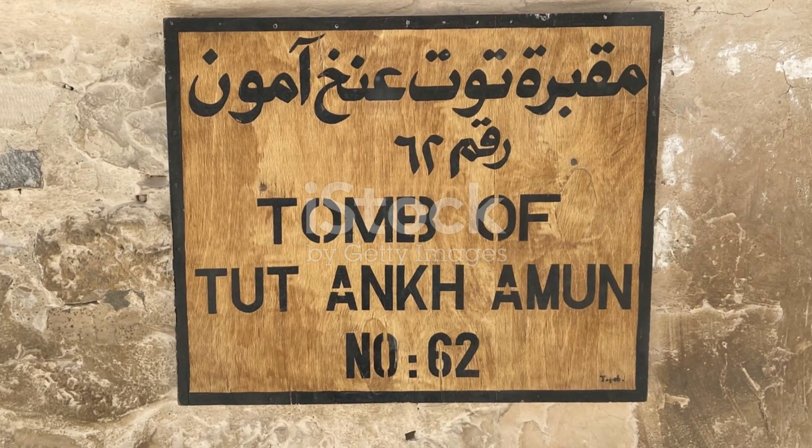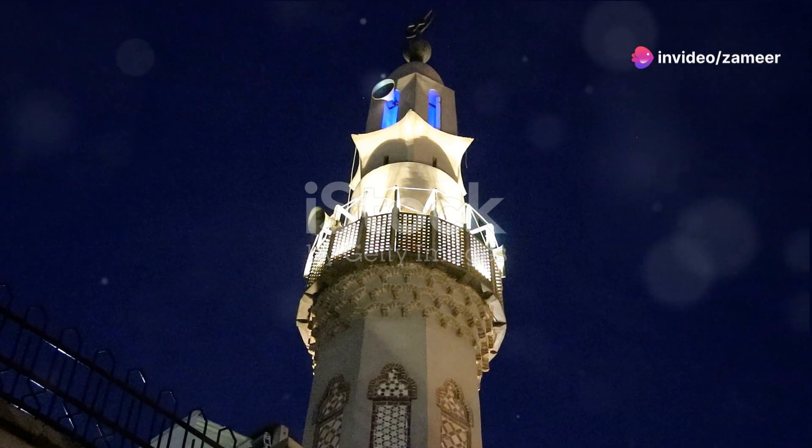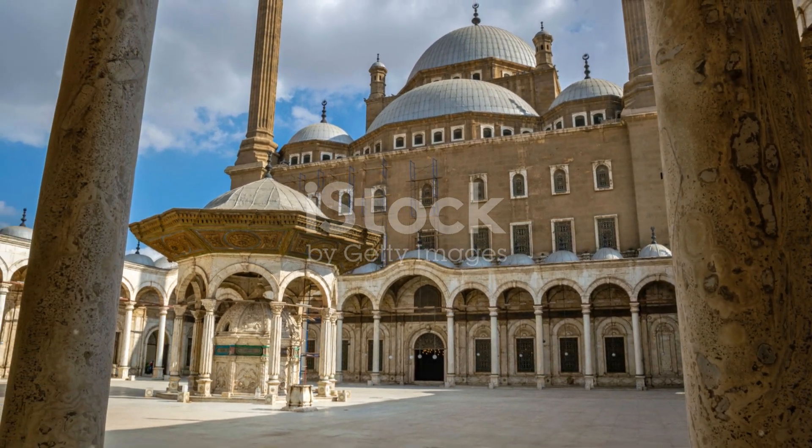The pyramids were designed to ensure the immortality of the pharaohs. They were part of a larger complex, including temples and other structures, essential for the performance of rituals to honour the dead king and guarantee his afterlife.